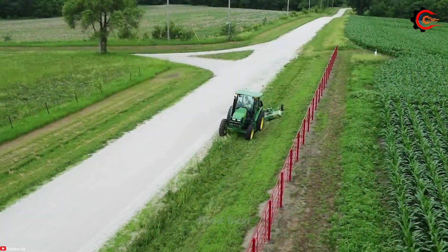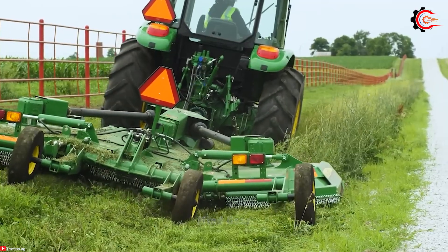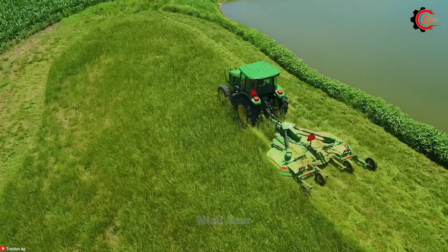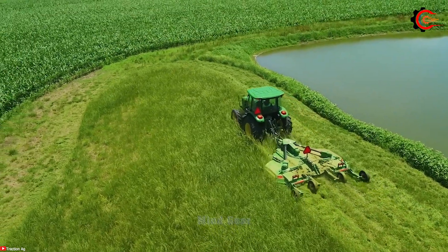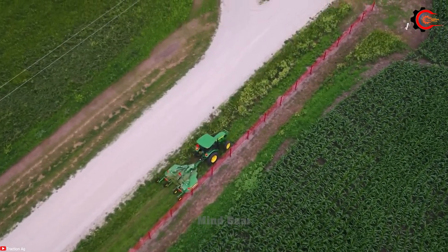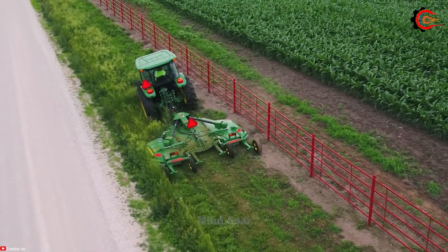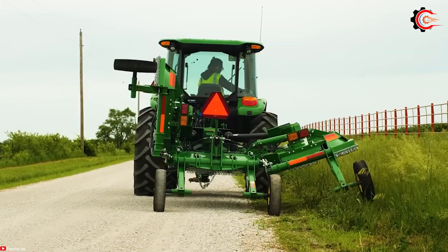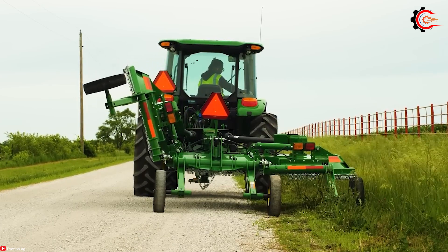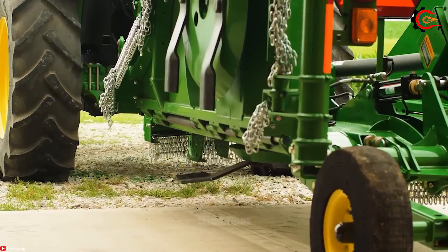The John Deere E12 flex-wing rotary cutter is a standout machine in the world of flex-wing rotary cutters. Boasting a cutting width of 12 feet, 4 blades and a PTO shaft speed of 540 RPM, it offers the power and precision needed for efficient cutting. The blade speed is up to 2,000 RPM, ensuring a clean and consistent cut.